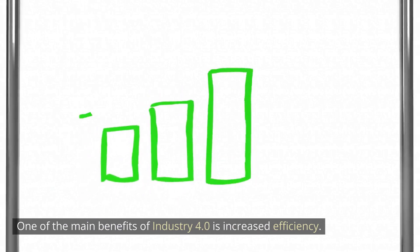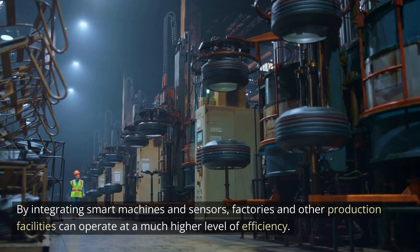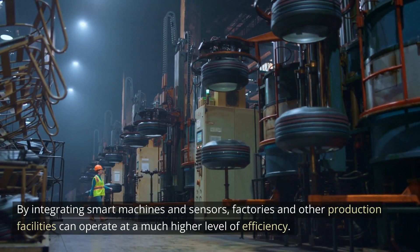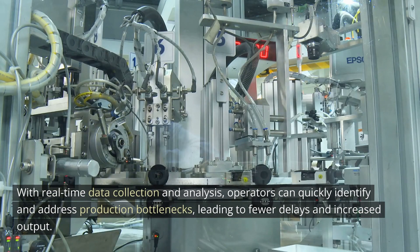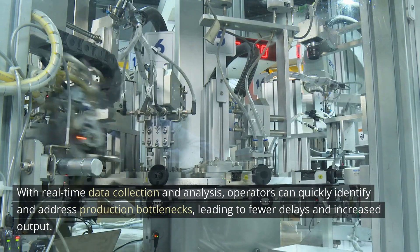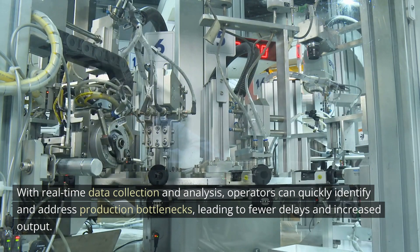One of the main benefits of Industry 4.0 is increased efficiency. By integrating smart machines and sensors, factories and other production facilities can operate at a much higher level of efficiency. With real-time data collection and analysis, operators can quickly identify and address production bottlenecks, leading to fewer delays and increased output.